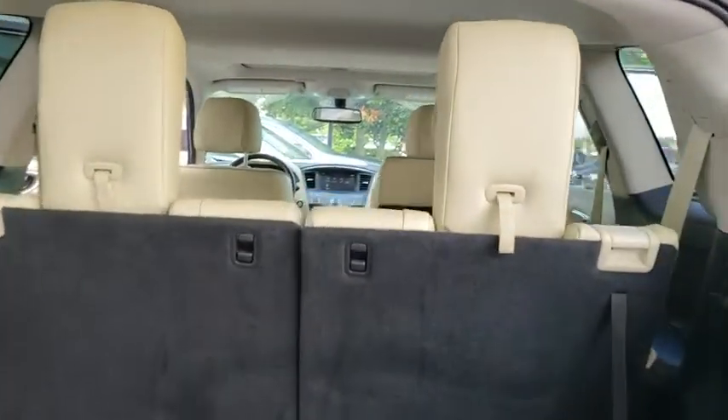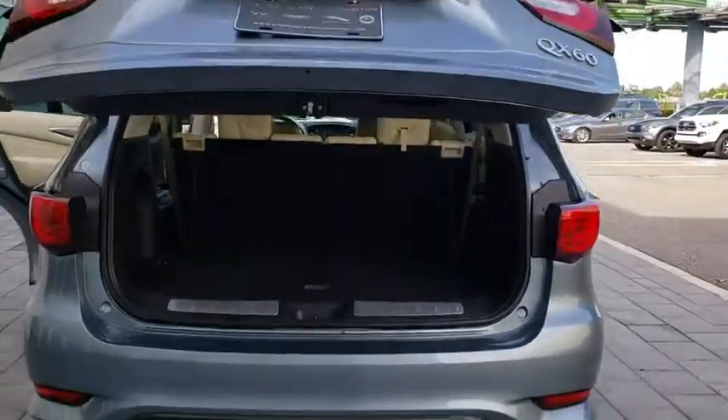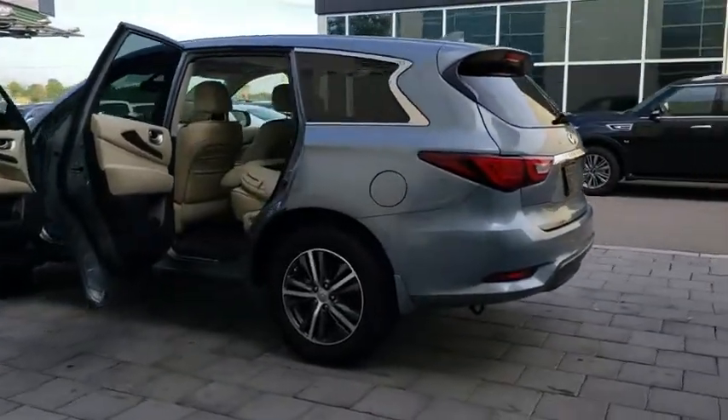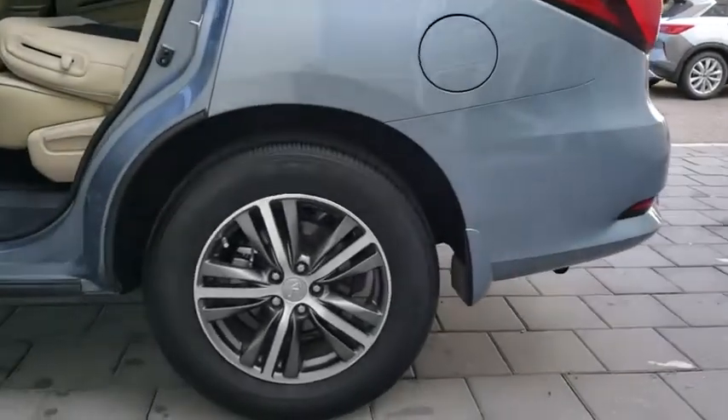This vehicle has less than 20,000 miles. Here are some of this vehicle's great options: stability control, traction control, anti-lock braking system, power liftgate, steering wheel audio controls, power passenger seat, keyless entry, backup camera, all-wheel drive, Bluetooth.